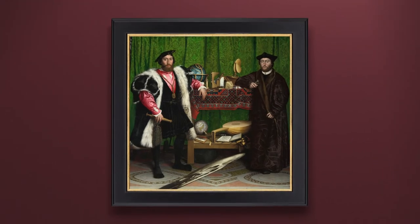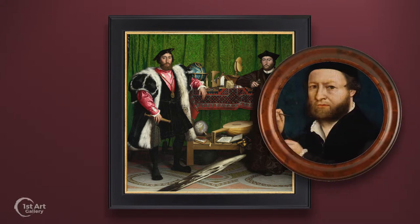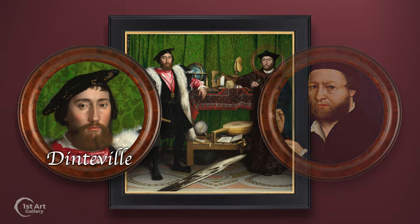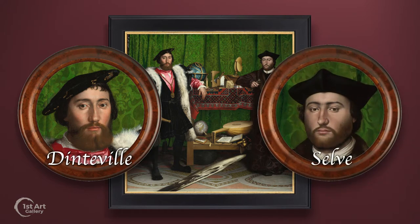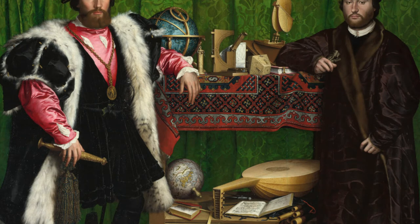This is 'The Ambassadors,' one of the most fascinating and unique double portraits in art history. The painting is by German-born artist Hans Holbein the Younger, and was commissioned by Jean de Dinteville, depicted here with his friend George de Selve — both French ambassadors on a mission in London. Though prominent in their own time, today they are famous for lending their images to this portrait.